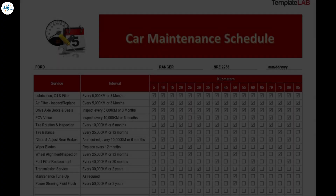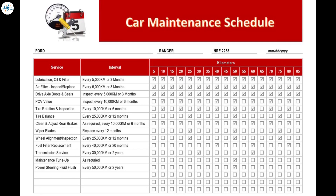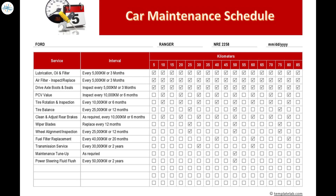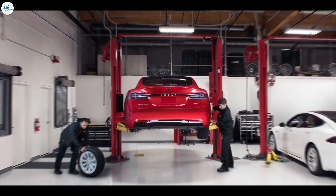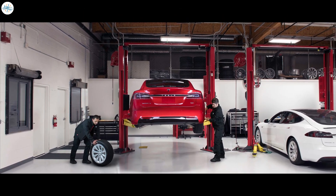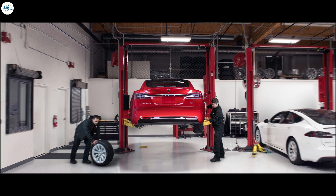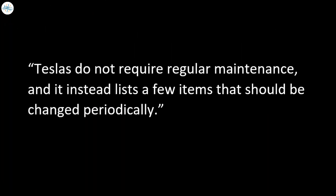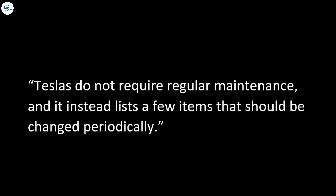Like all major car brands, Tesla had a recommended maintenance schedule — that is, up until 2019. The schedule included yearly inspections to make sure everything was going right. But during 2019, the company switched from recommending yearly checkups to only recommending particular services on an as-needed basis. The website now says that Teslas do not require regular maintenance, and instead lists a few items that should be changed periodically. This is the main reason why Tesla maintenance costs are on the affordable end.